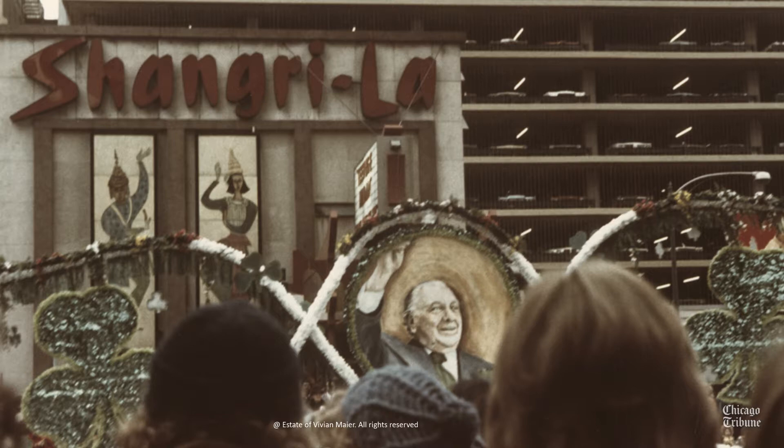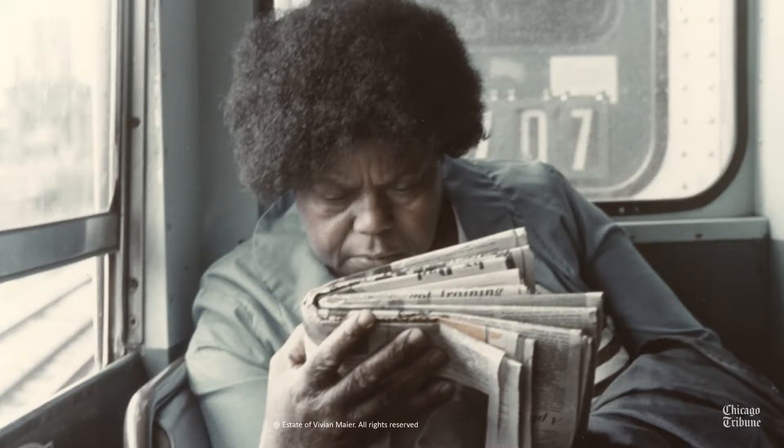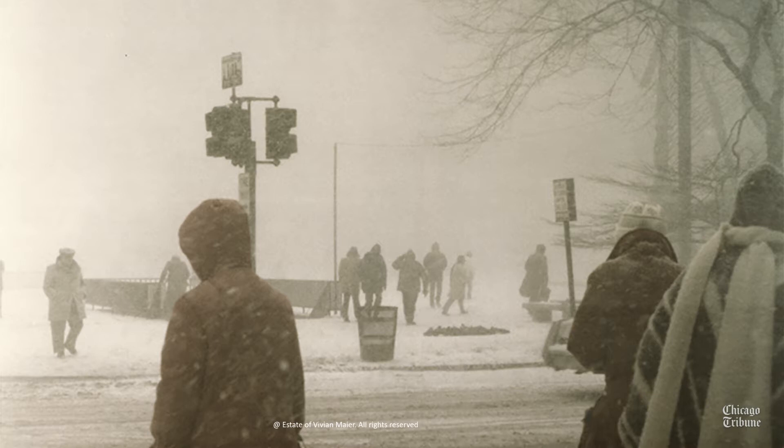What we do here in Special Collections is we arrange and describe these photographs, and we will house them in archival cartons and boxes, and then we will make them available for research and teaching.